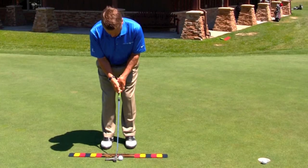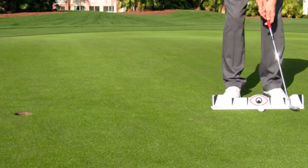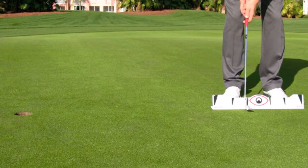We've got some products that will give you feedback on those three elements. They will give you games and drills to work with that will really significantly improve the consistency of your speed control. And if you have great speed control, you're going to make some putts.